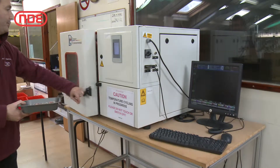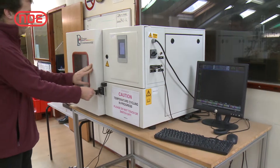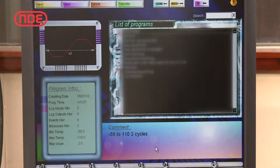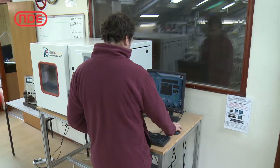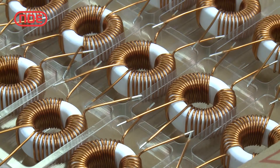North Devon Electronics have also installed a new temperature chamber with a range of minus 70 degrees centigrade to plus 180 degrees centigrade. The chamber is fully programmable and can be used for steady state or cyclic testing of components, either as samples or in production volumes.